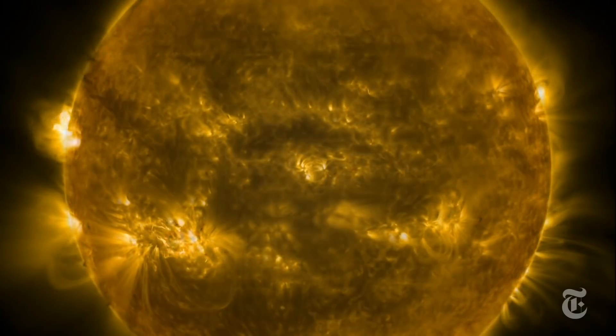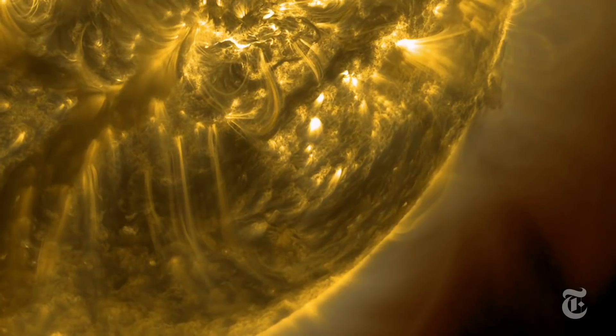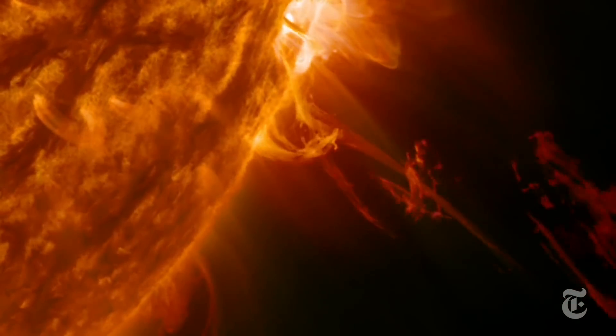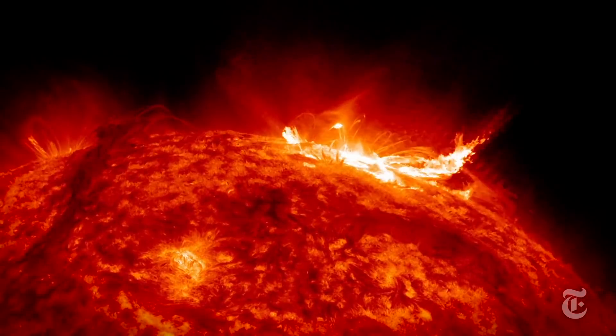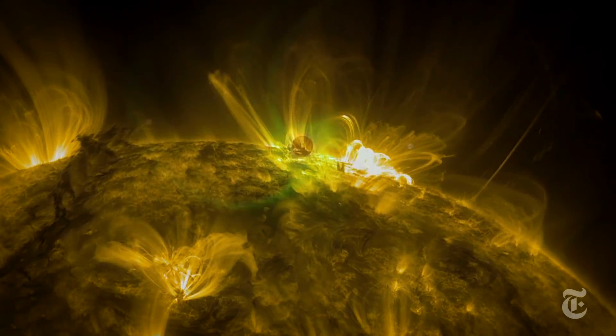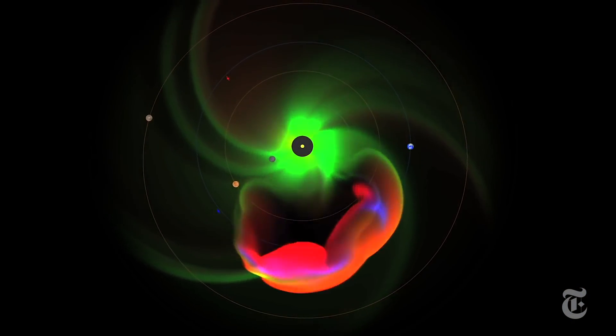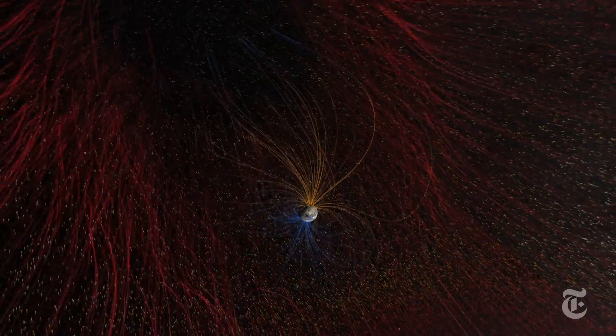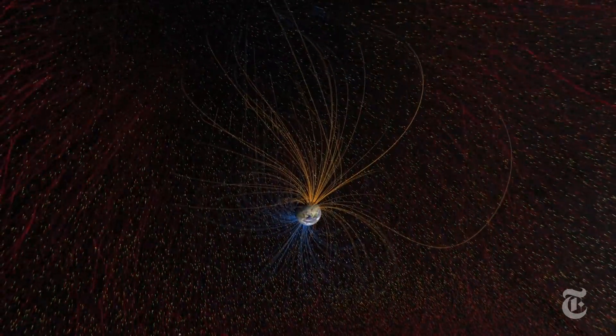With the Parker Solar Probe, scientists hope to learn more about the Sun's turbulent corona, how it accelerates particles, and how it flings huge clouds of fiery gas outward across space. Huge waves of magnetized gas are called coronal mass ejections. If Earth gets in the way of one of these storms, it could be bad news.